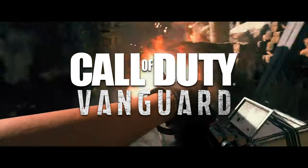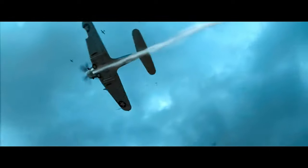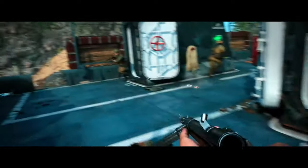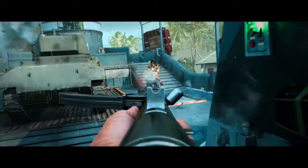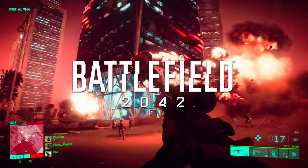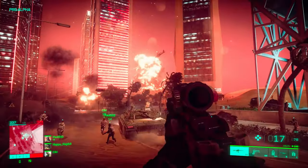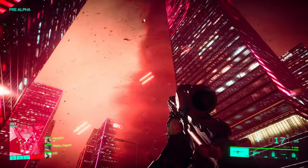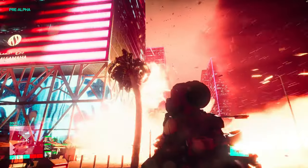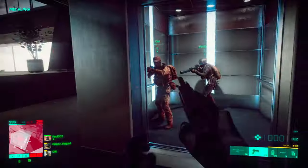I haven't paid money to Activision for a COD game in years, and it makes me feel a bit dirty doing so here, but I have to think of my audience. If you thought I sucked at Warzone, just wait till you see how bad I am at something with actual pace. I wasn't sure how popular Battlefield 2042 would be as a benchmarking title, as it had a rough reception on release. That being said, a game with performance issues is one people are going to want to see tested, so it seemed like a logical choice.